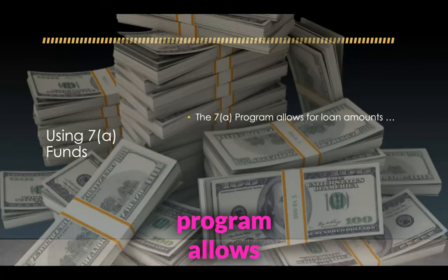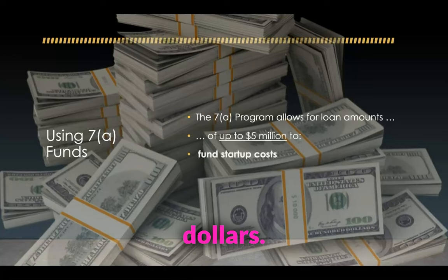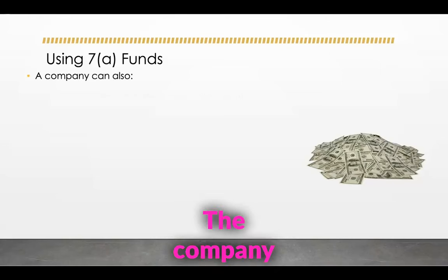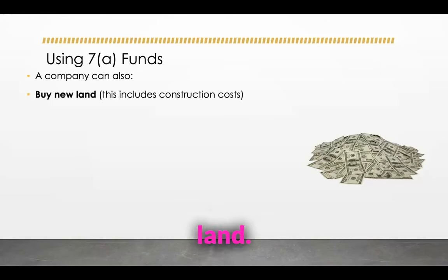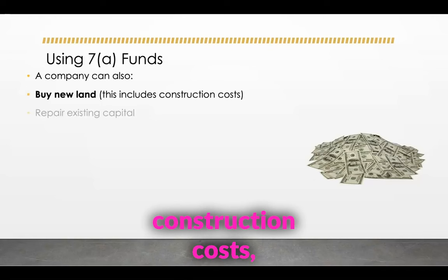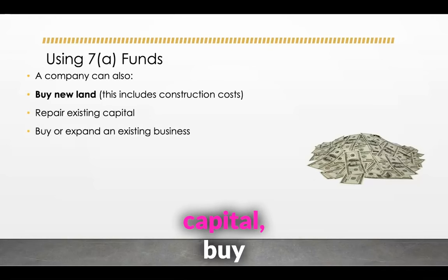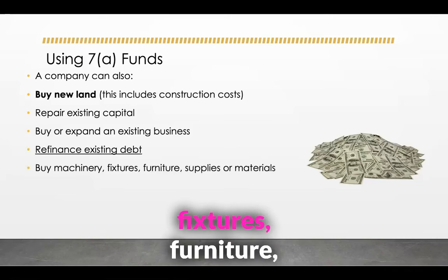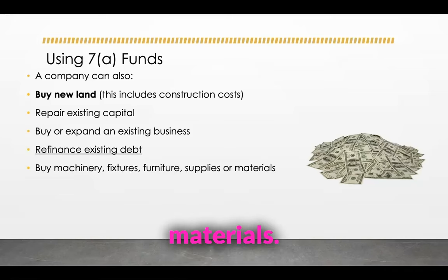The 7A program allows for loan amounts up to $5 million. You can fund startups, buy equipment, buy new land, cover construction costs, repair existing capital, buy or expand an existing business, refinance existing debt, or buy machinery, fixtures, furniture, supplies, or materials.